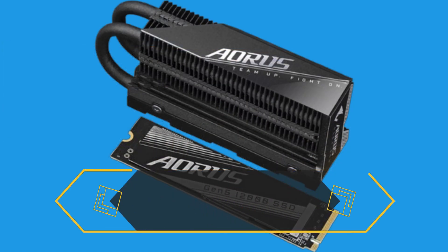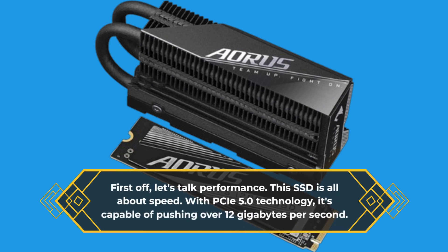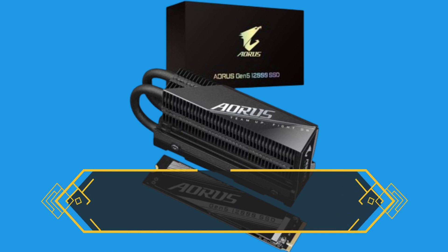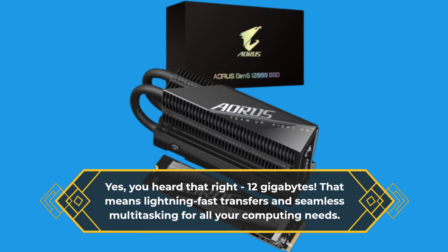First off, let's talk performance. This SSD is all about speed. With PCIe 5.0 technology, it's capable of pushing over 12 gigabytes per second. Yes, you heard that right — 12 gigabytes. That means lightning-fast transfers and seamless multitasking for all your computing needs.